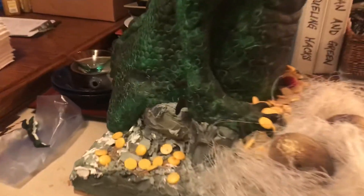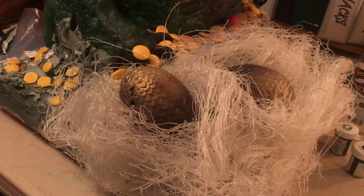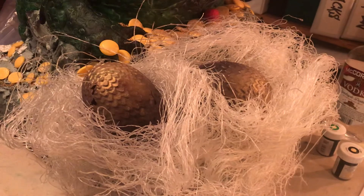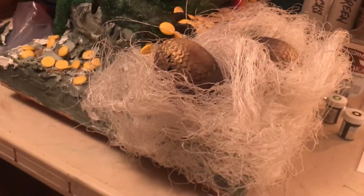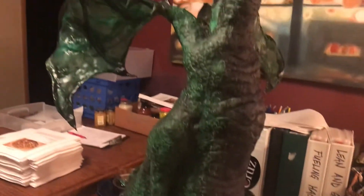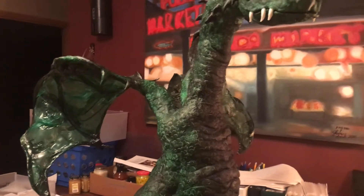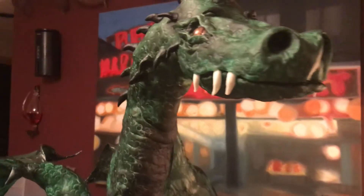He has gold gems. Gold eggs made out of chocolate that I made. The gems are chocolate. The nest is made out of rice noodles. His wings are made out of rice paper. His teeth are made out of fondant.